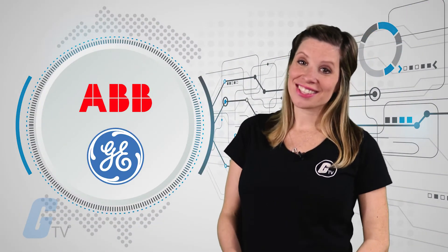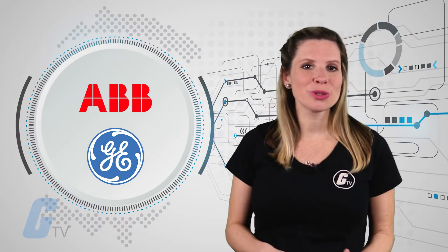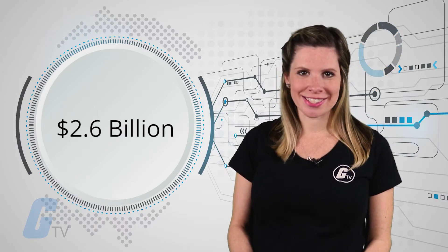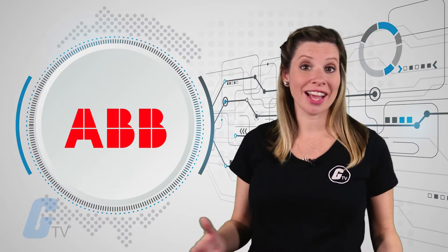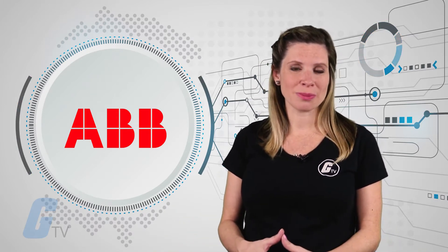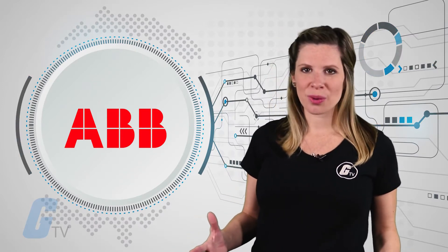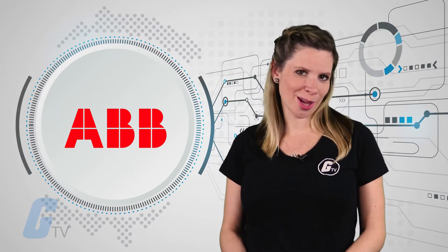ABB and GE have announced that ABB will be acquiring GE's industrial solutions division in a $2.6 billion purchase. This acquisition will strengthen ABB's number two global position in electrification and expand ABB's access to the North American market through deep customer relationships, large installed base, and extensive distribution networks along with their existing customer relationships in more than 100 countries.